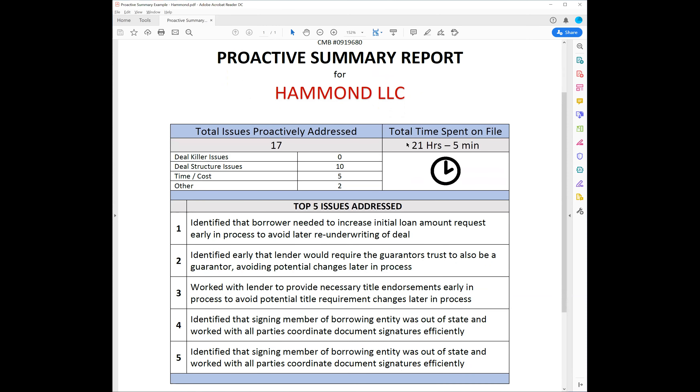So I have a question: the deal killer issues and deal structure issues - is that per individual loan? Yes, each deal. Okay, so on this one there were 10 structure issues. It's not necessarily a structure issue in every case - it's just a proactive moment. These aren't necessarily all 'issues,' it's just things that are addressed, things we're basically bringing into the light and discussing.